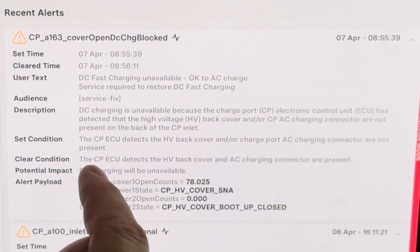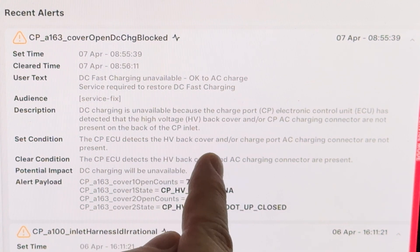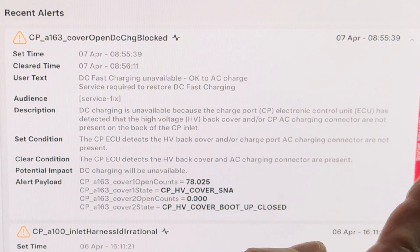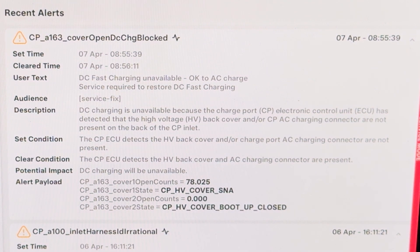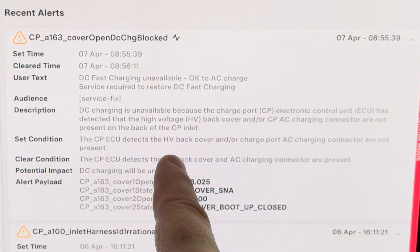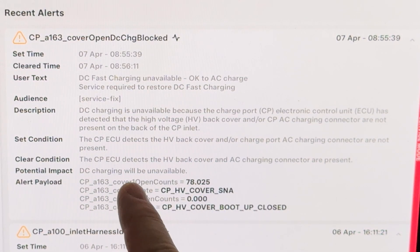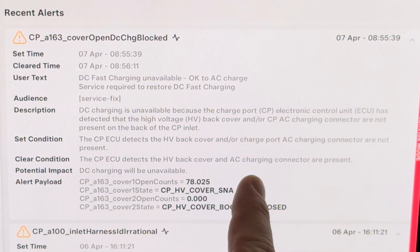You can see a description: 'DC fast charging unavailable because the charge port electronic control unit has detected the high voltage back cover and/or charge port AC charging connector are not present.' The error is cleared when the charge port ECU detects the high voltage back cover and AC charging connector are present. Does anyone know what that means? Please let me know.